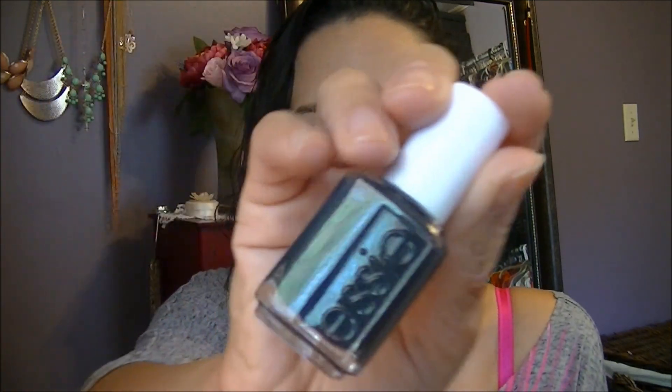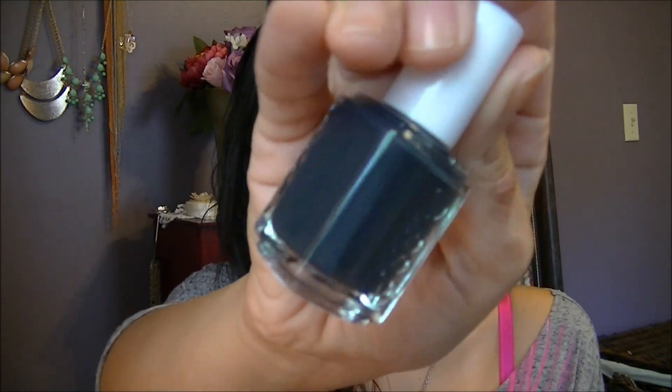This is 'Bobbing for Baubles' from Essie and it is a nice charcoal dark gray. It's really dark and I don't think there's any iridescence or shimmer. I put it on my nail and it was really, really dark — nothing special — but I think this will be really nice for fall and winter. I don't think I have anything like this, so I picked it up.